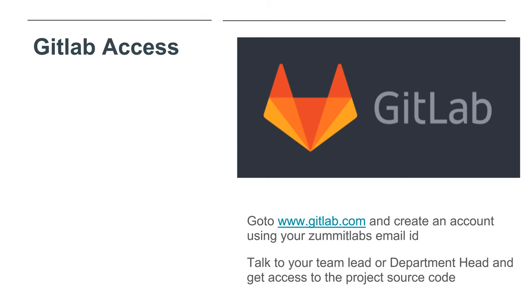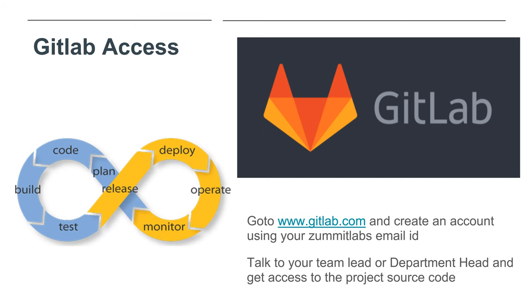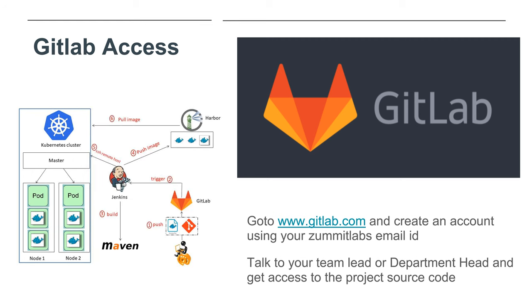When you work on projects at Summit, you will need access to the source code. At Summit, we use GitLab for storing and managing our code base. GitLab is an open source code repository and collaborative software development platform for larger DevOps projects. Go to www.gitlab.com and create an account using your Summit Labs email ID. Talk to your team lead or department head and get access to the project source code. GitLab has various features like version control and repository management based on Git, issue management, bug tracking and boards, code review functionality, continuous integration and deployment, integration with IDEs like Visual Studio, Eclipse, IntelliJ, and integrations with Jira, Jenkins, Slack, Docker, Kubernetes, LDAP and more.